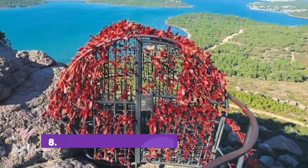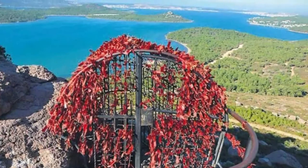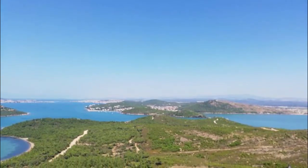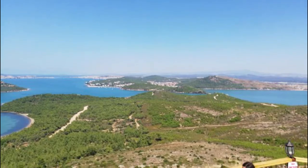Number 8: Devil's Feast. The Devil's Feast — Satan Sofrasi in Turkish — is a hilltop located 8 kilometers from the district of Evalik in Balakiza province, a tourism hotspot for locals as well as foreigners, and one of the most important tourism centers of the Aegean region.